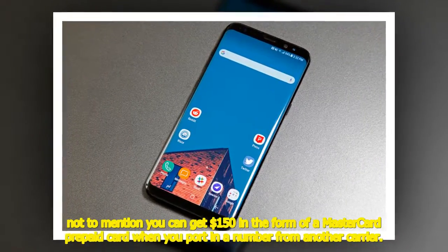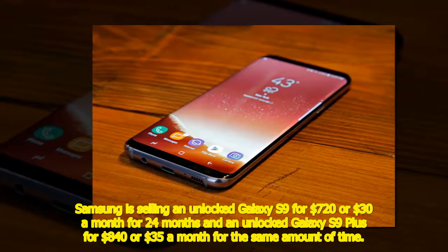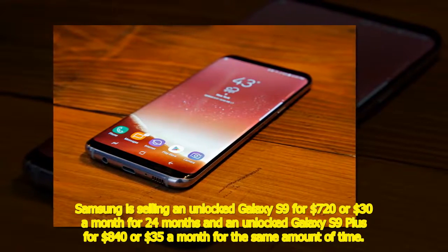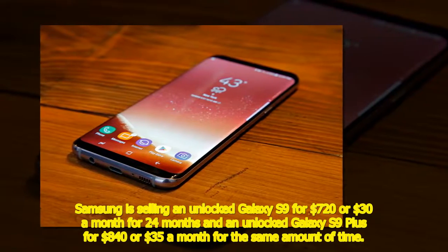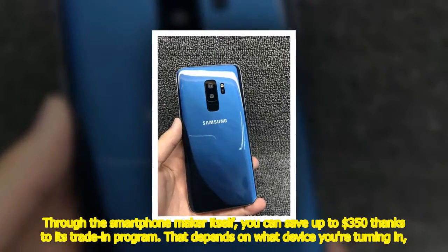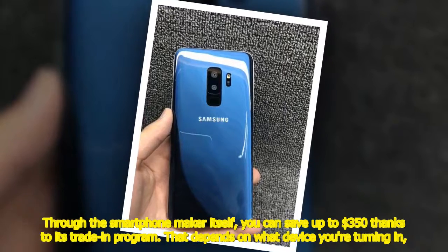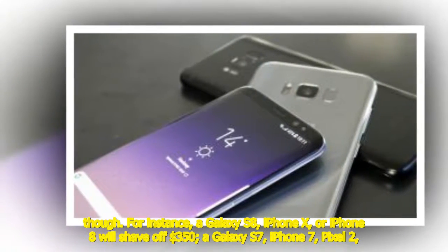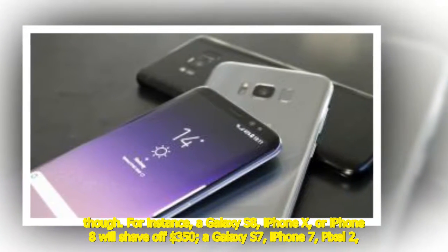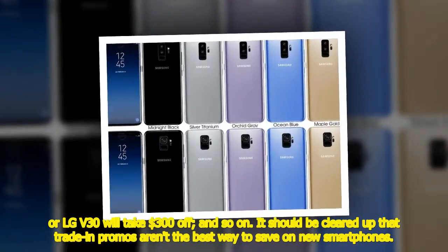Samsung is selling an unlocked Galaxy S9 for $720 or $30 a month for 24 months, and an unlocked Galaxy S9 Plus for $840 or $35 a month for the same period. Through Samsung itself, you can save up to $350 via its trade-in program depending on what device you turn in. For instance, a Galaxy S8, iPhone X, or iPhone 8 will shave off $350; a Galaxy S7, iPhone 7, Pixel 2, or LG V30 will take $300 off, and so on.